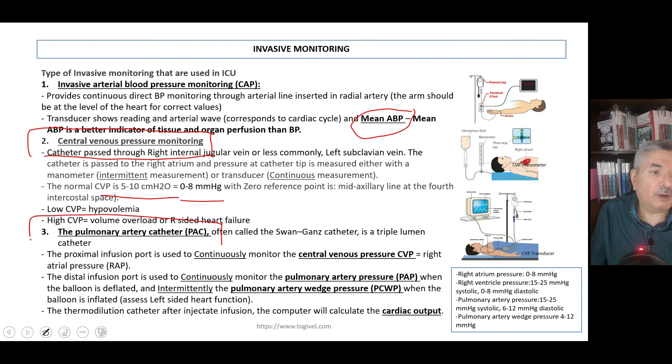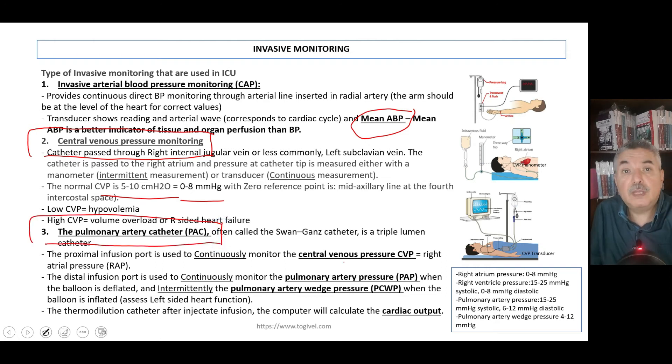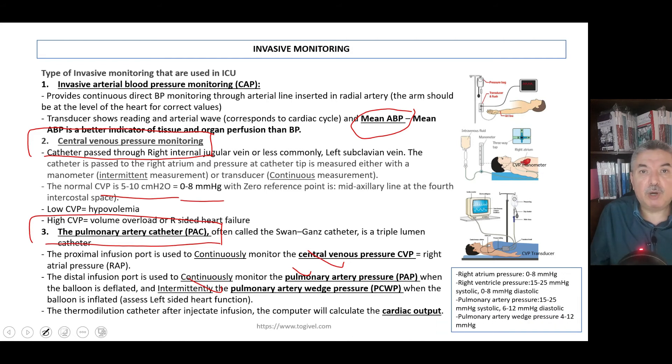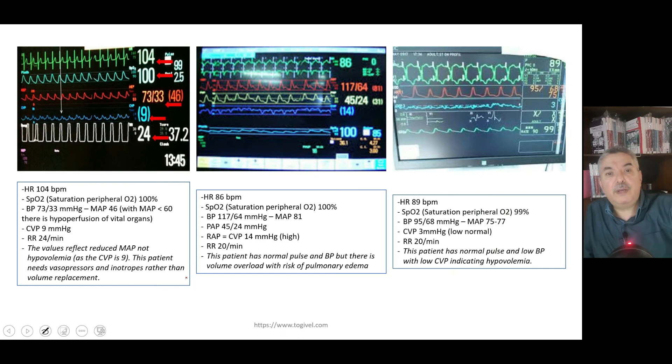Third, you have a pulmonary artery catheter, which gives you the CVP reading and the pulmonary artery pressure reading. Pulmonary artery wedge pressure can also be recorded, but not continuously — you have to inflate then deflate the balloon, which carries some risk. CVP and pulmonary artery pressure are particularly important in cases of pulmonary edema or fluid overload. For example, this monitor shows heart rate of 104 and oxygen saturation of 100%.